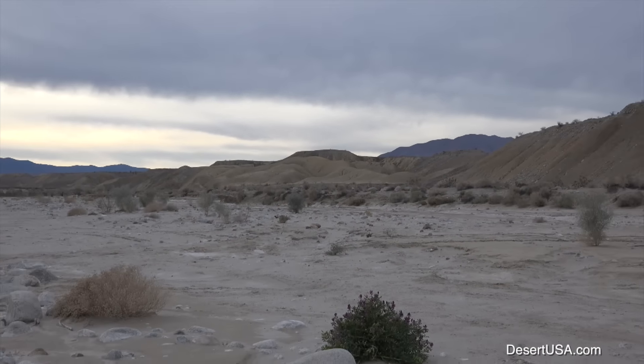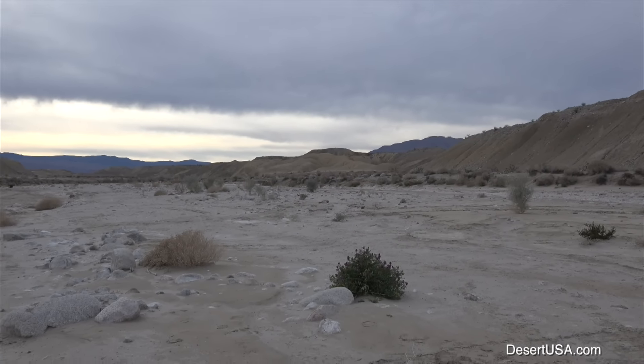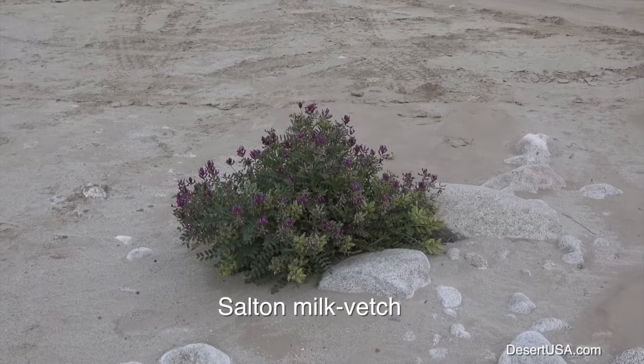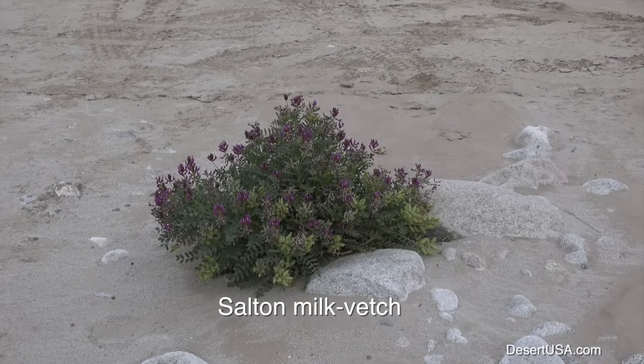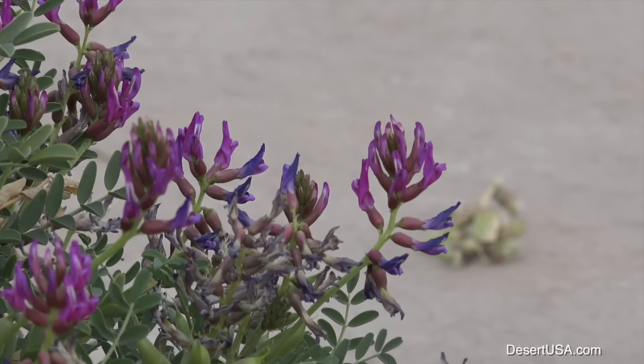Looking around, all of a sudden we spotted this plant. And of course, after we found this one, we found several others. They're sprouting all over in the middle of the wash, producing a beautiful flower.